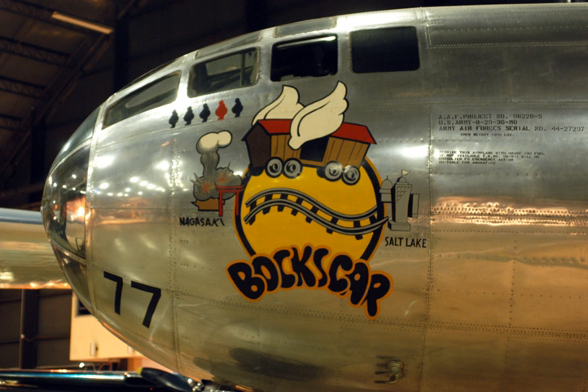Boxcar, B-29-36-MO-44-27297, Victor No. 77, was one of 15 Silverplate B-29s used by the 393rd Bombardment Squadron of the 509th Composite Group. Built at the Glenn L. Martin Aircraft Plant at Bellevue, Nebraska, at what is now Offutt Air Force Base, as a Block 35 aircraft, it was one of 10 modified as a Silverplate and re-designated Block 36. Silverplate involved extensive modifications to the B-29 to carry nuclear weapons: the bomb bay doors and the fuselage section between the bomb bays were removed to create a single 33-foot bomb bay. British suspensions and bracing were attached for both shape types, with the gun-type suspension anchored in the aft bomb bay and the implosion type mounted in the forward bay. Weight reduction was also accomplished by removal of gun turrets and armour plating.